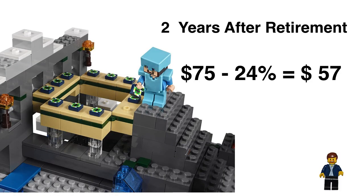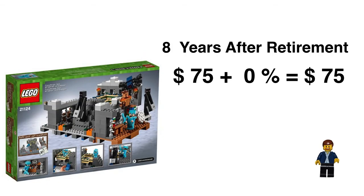Projections: two years after retirement, we take $70 minus 24% — using that number from the Minecraft Micro World — and our result is $57. So you would actually be losing money two years out after the set is retired. That's not good. But let's look beyond that and see kind of where we're heading. Eight years after retirement, I'm putting it at plus 0%. I don't think even in eight years it's going to dig its way into a plus percentage.